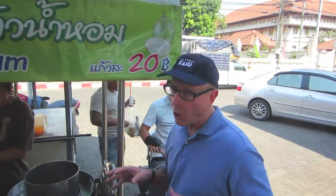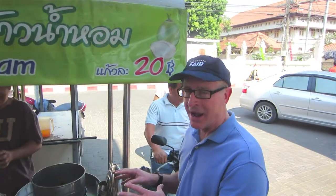After Kaomengai, you've got to have dessert, and it's got to be homemade coconut — ma prao — ice cream.